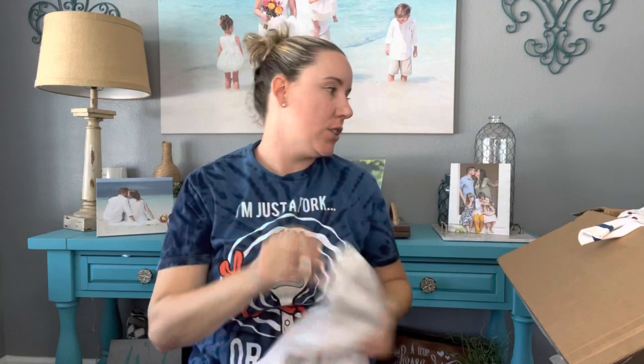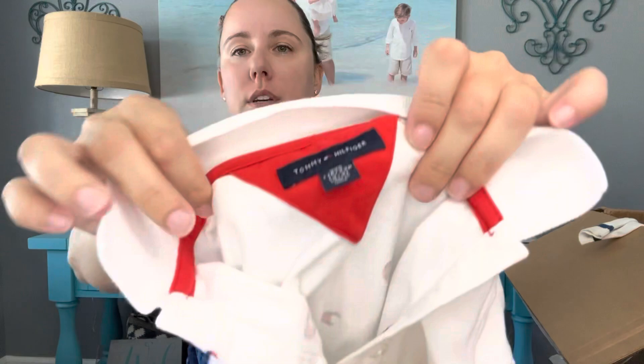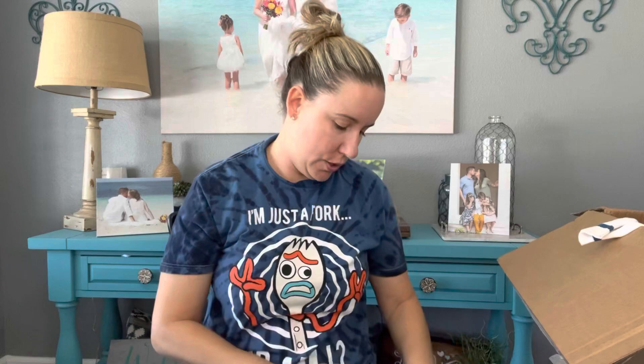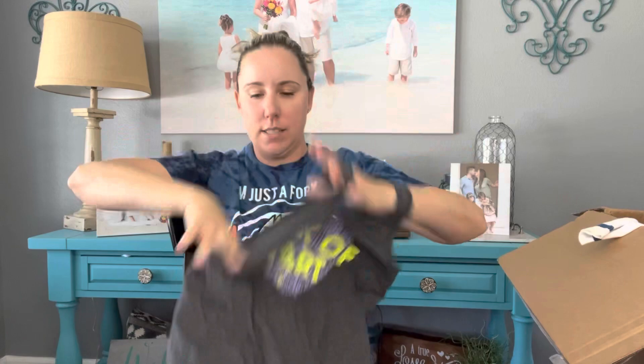Cat & Jack size 10/12 — just a plain basic top; I'll keep that for layering. A Tommy Hilfiger size 2-3 dress — very cute but it looks like it might have some color bleed, so that'll go to buy-sell-trade. Old Navy Active size 14 — my daughter won't fit that for years so buy-sell-trade.